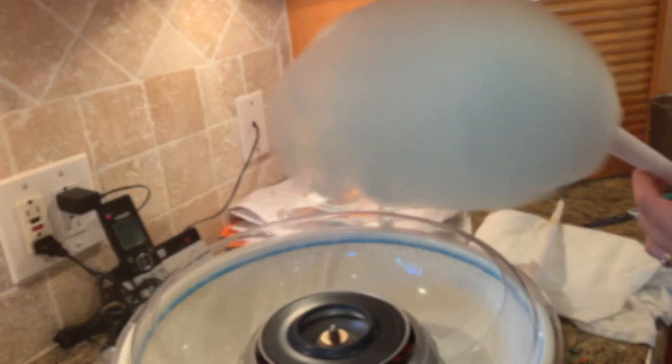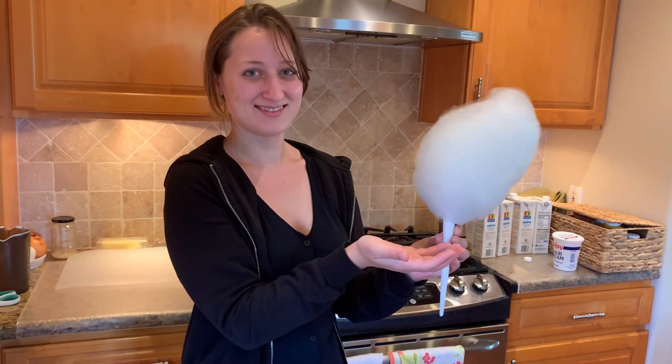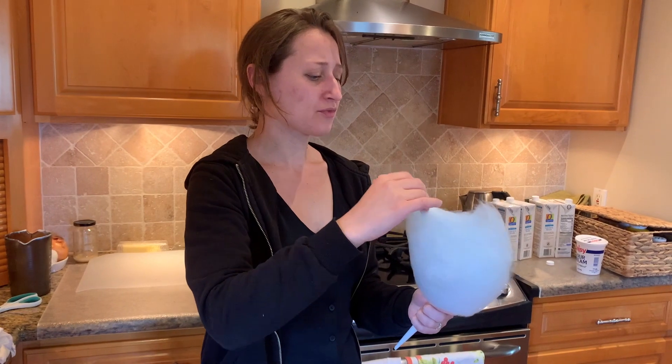Here's my cotton candy — mmm, smells good. Taste it! It tastes like cotton candy.